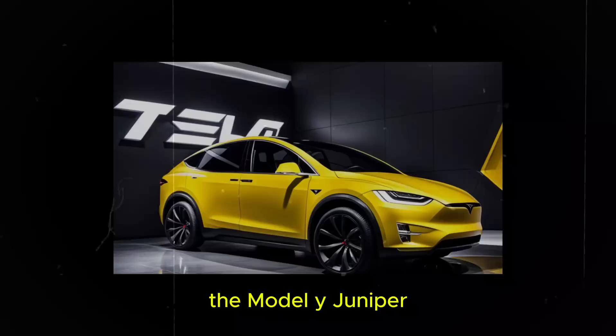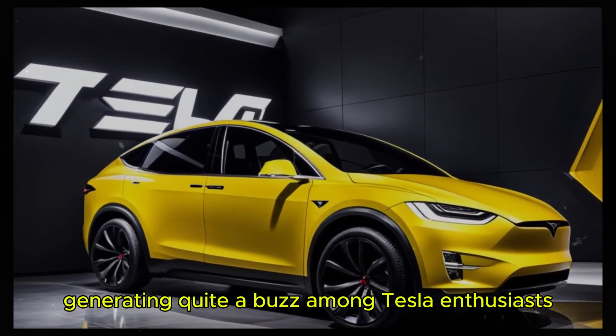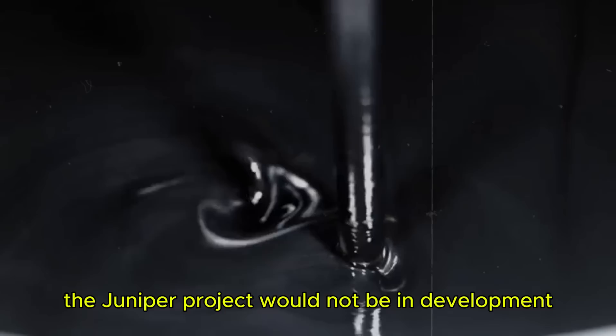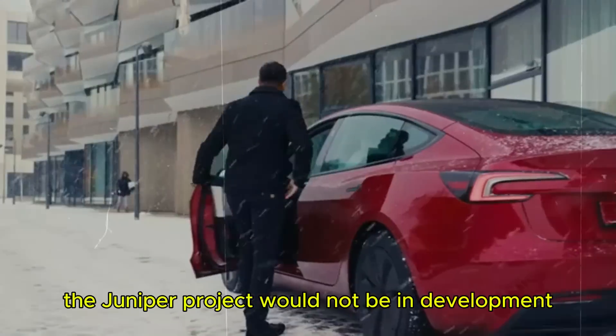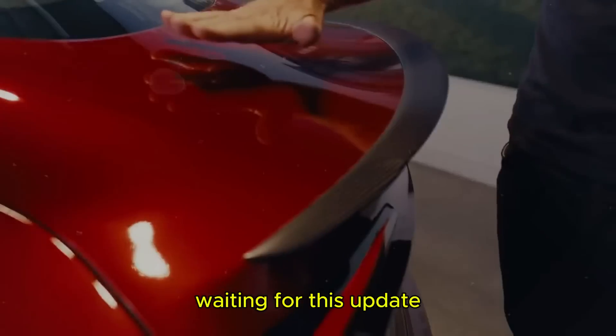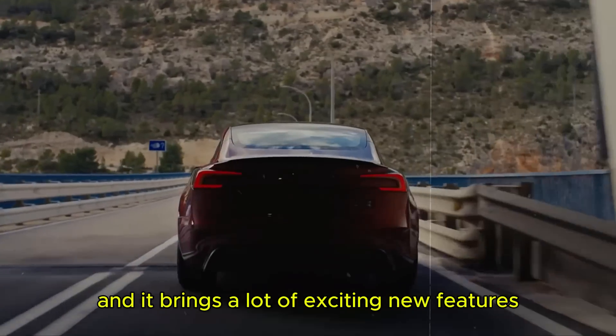The Model Y Juniper is finally making its appearance in the US, generating quite a buzz among Tesla enthusiasts. Elon Musk previously stated that the Juniper project would not be in development, perhaps to prevent consumers from delaying their purchases waiting for this update. However, Juniper is here, and it brings a lot of exciting new features.